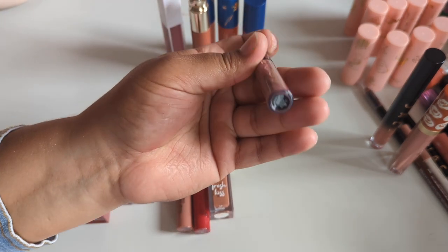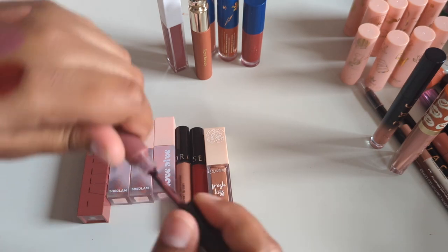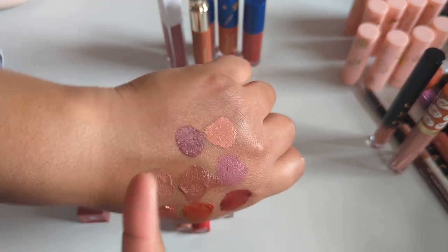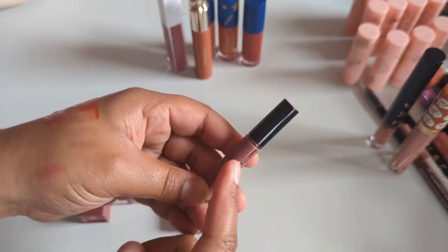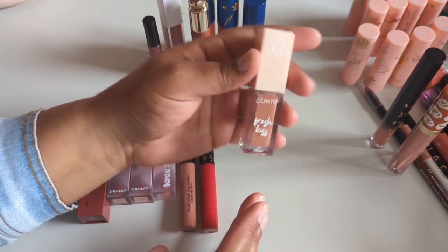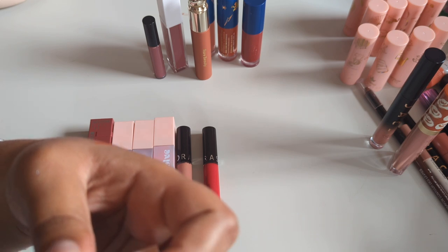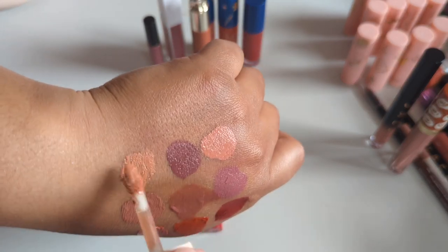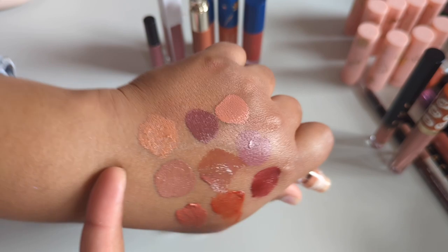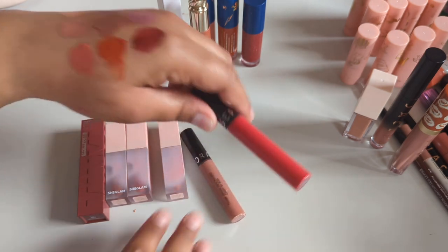I think I'll hang on to the KVD Everlasting hyper-light liquid lipstick in Queen of Poison — it was a free gift with purchase and I actually like the color a lot. It's bold and fall-esque, so I'll keep it through fall and then declutter if I'm not wearing it. The ColourPop Fresh Kiss lip cream in First Taste from a mystery box — I like the color but it's super light and I need a pretty deep lip liner with it. Just going to get rid of it, I don't need it.